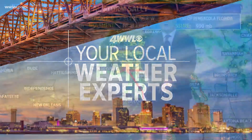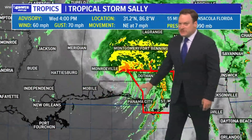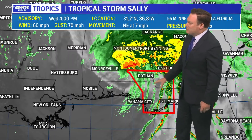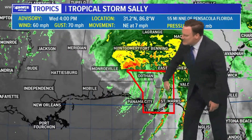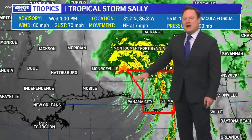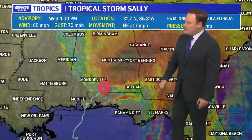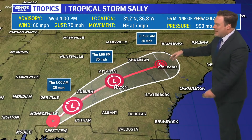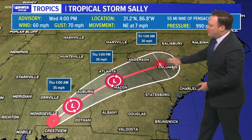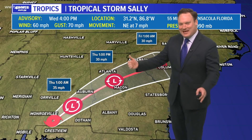Hurricane Sally is moving away, still dumping some heavy rainfall, but luckily not in the areas that received near-historic amounts. Rainfall is now shifting into Alabama and Georgia, with some bands still moving across parts of Florida, but conditions are improving along the coastline. The track of the storm will take it across Georgia into South Carolina, and eventually what is left will move into the Atlantic by this weekend.